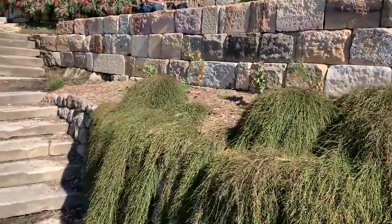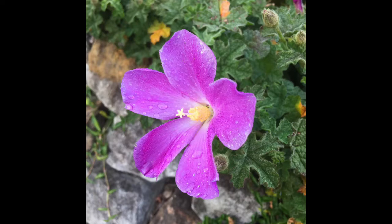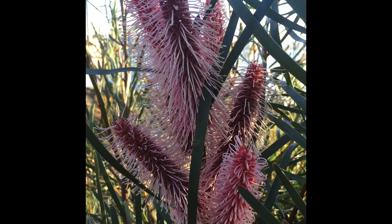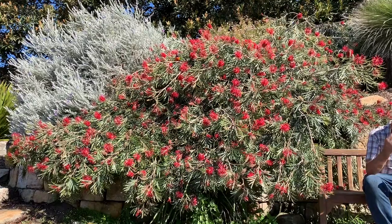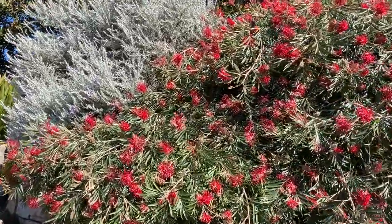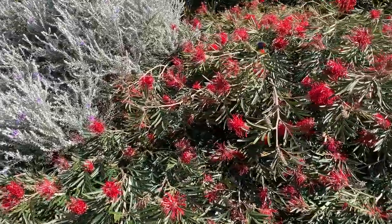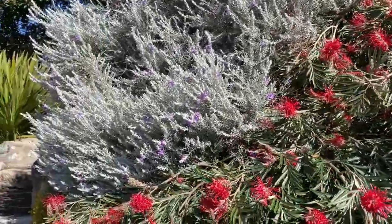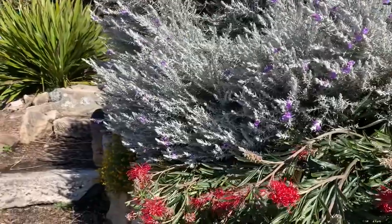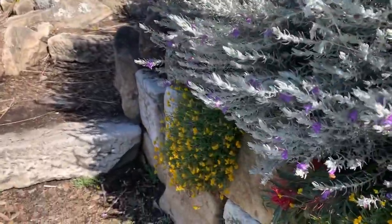The rockery contains a range of different plants from all over Australia — many cultivars and hybrids better suited to Sydney's conditions. I love this composition as we come up the stairs, with the beautiful red flowers of the Grevillea, popular with the rainbow lorikeets, the lovely silvery grey foliage of the Eremophila, and these small yellow flowers on the native daisy.